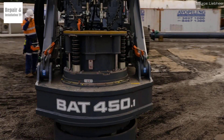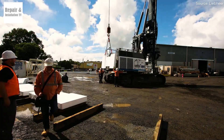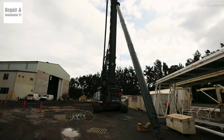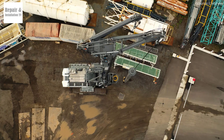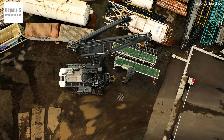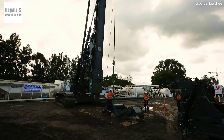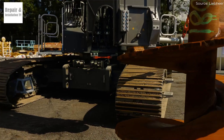The Liebherr LB55 is the most powerful drilling rig in Liebherr's renowned LB series, designed for deep foundation projects that require maximum efficiency and performance — whether it's Kelly drilling, continuous flight auger (CFA) drilling, full displacement drilling, or double rotary drilling. This beast can handle it all. With an impressive maximum torque of 557 kNm, the LB55 is capable of drilling down to 120.4 meters (395 feet) deep.